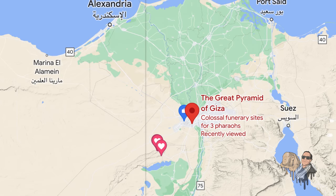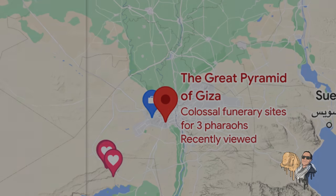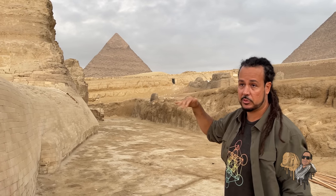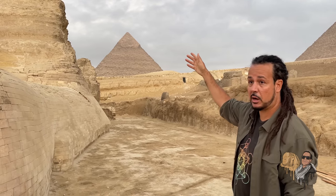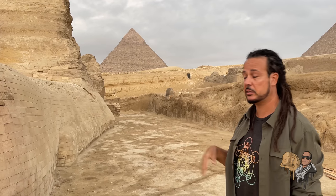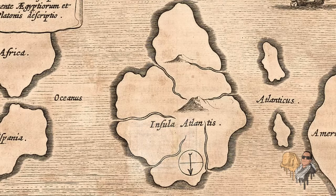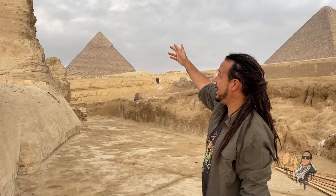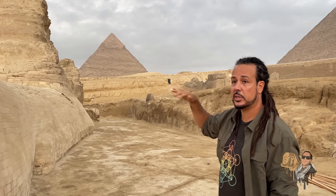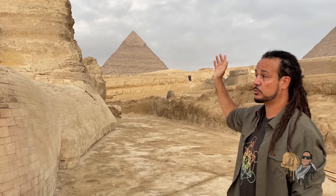The Giza Plateau, where the Osiris shaft is located next to the pyramids, is in the desert region of Egypt and generally receives very little rainfall, averaging about 2 inches or 50 millimeters annually. So it is a commonly held belief that Giza didn't receive much rainfall in ancient times. But in actuality, the end of the Younger Dryas period is not the only occasion where Giza could have experienced immense rainfall. And in a land where it allegedly never rains, when it does, it pours.